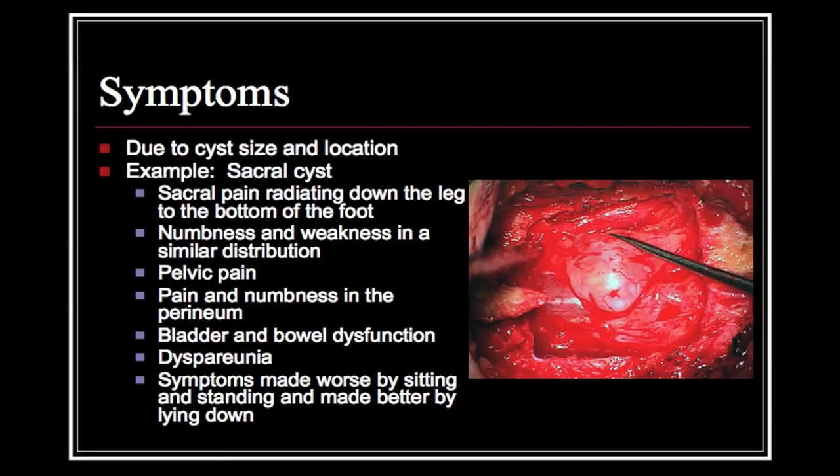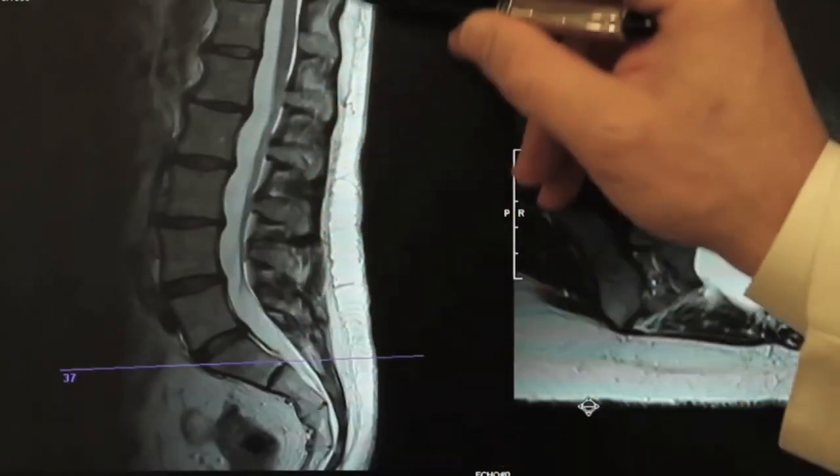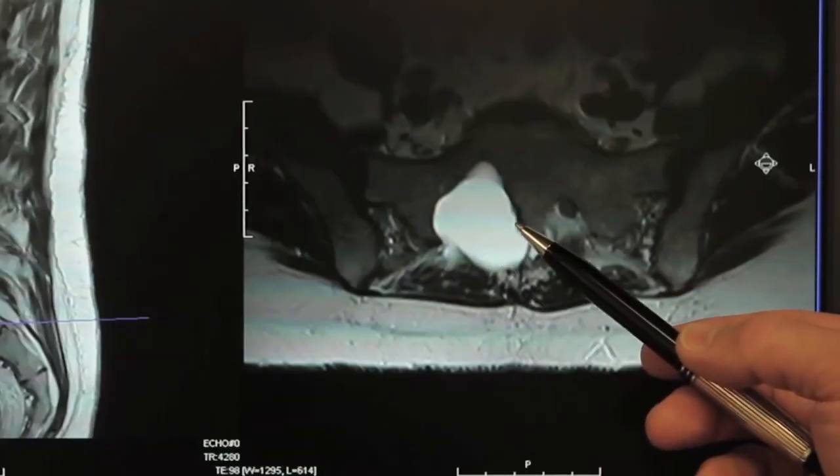Tarlov cysts can be present anywhere up and down the spine — essentially anywhere there is a spinal nerve root. The most common location for a Tarlov cyst is in the lumbosacral spine, or particularly the sacrum.